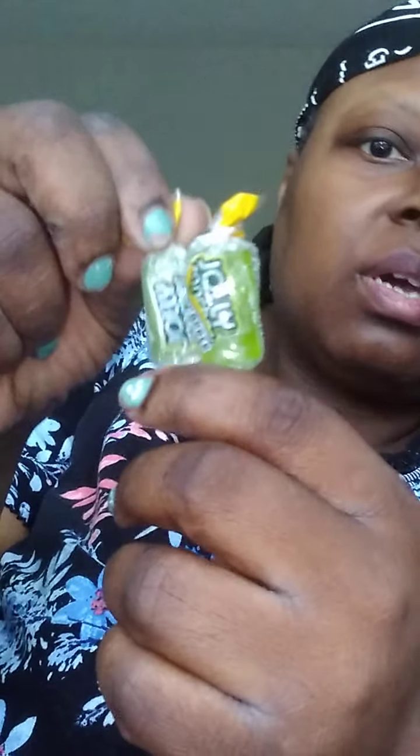Jolly Ranchers! The green apple are my favorite, and next to that is lemon and strawberry. This is watermelon — I think the watermelon is pretty good for me too. And here we have a bunch of...